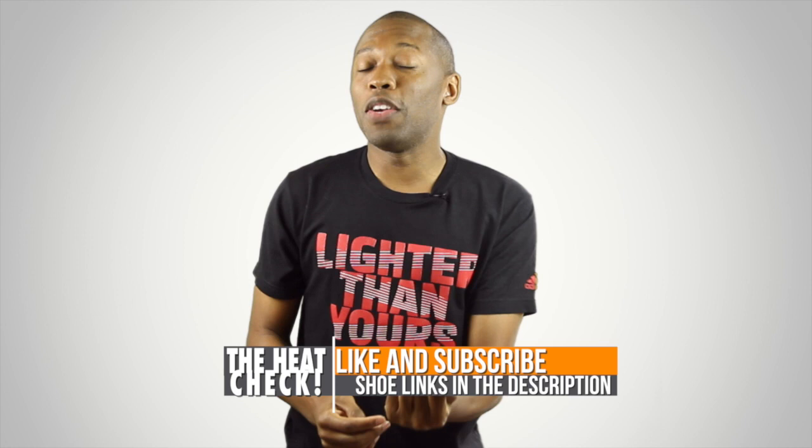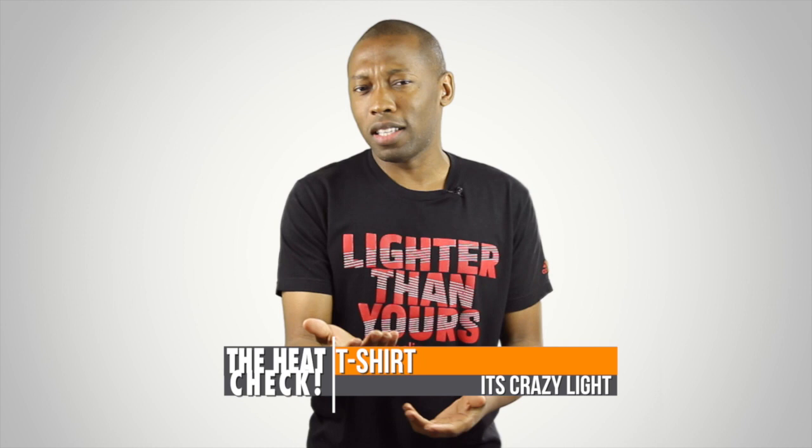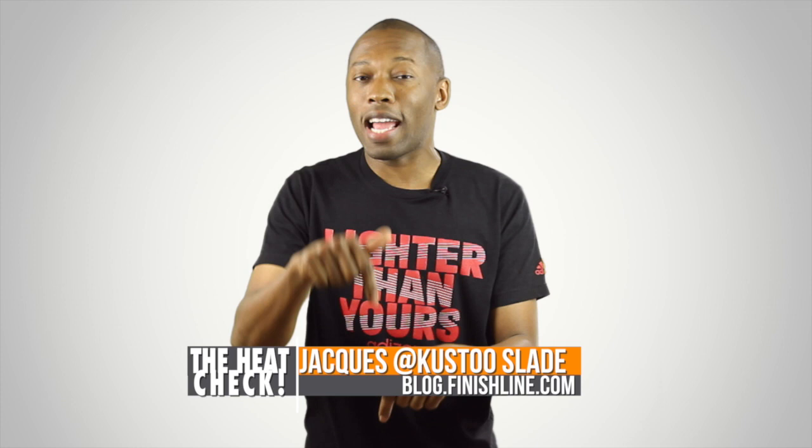Heat check. All right, guys, that's going to do it for the show today. But before I get out of here, two things. First, visit the links down below because it will take you directly to the shoes over on the Finish Line website, which should make it a little bit easier when you're trying to cop those kicks. And also, shout out to Adidas for sending over the lighter-than-your-shirt — they sent it like a year ago but I'm wearing it today, so I thought I should point that out. Anyway, I am your host, Jacques Slade. This is the Heat Check presented by Finish Line. Make sure you like, favorite, and subscribe, and share this video with your friends so they know what's dropping this weekend. As always, I appreciate you, and I'll see you soon. Peace.